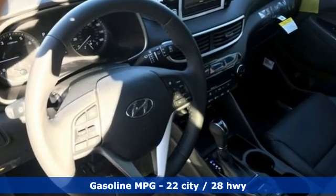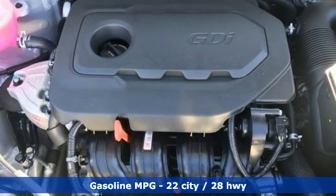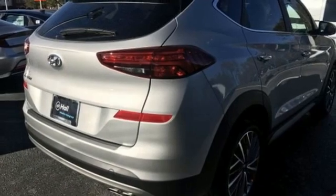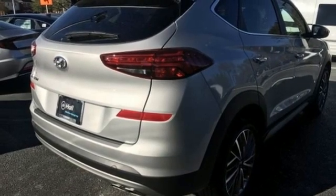Inline four-cylinder engine, front heated leather bucket seats, streaming audio, auto-dimming rear view mirror, dual zone climate control, and inductive device charging.